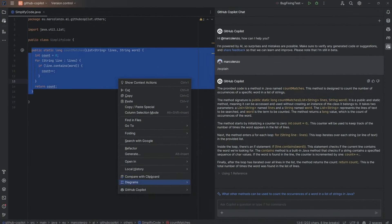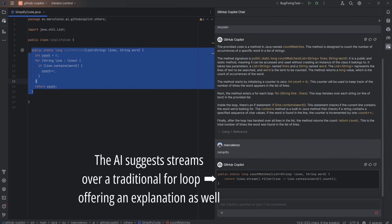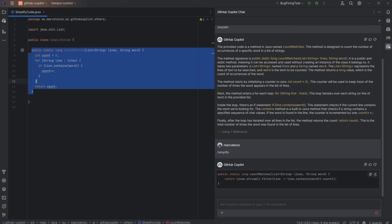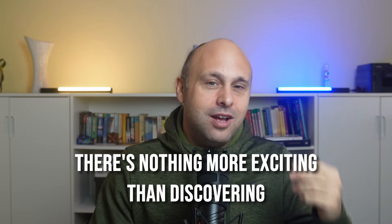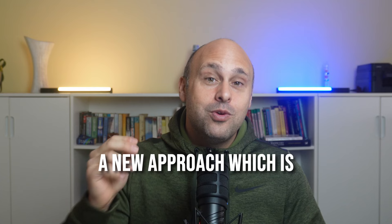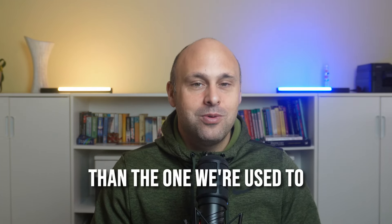My most favorite feature is simplify code or refactor code. As you know, a problem can be solved in multiple ways. However, over time we get comfortable with a few patterns, and that makes writing code very repetitive. With this feature, the AI will analyze our code and offer alternatives. There's nothing more exciting than discovering a new approach that is more elegant and efficient than the one we're used to. I really love this feature, and every time I see a convoluted function, I make sure to check what alternatives the AI has to offer.